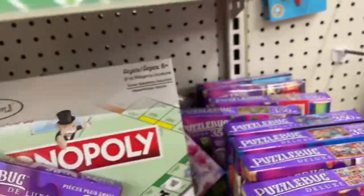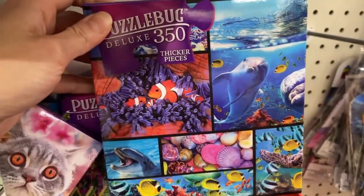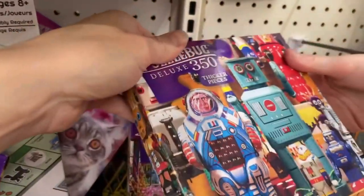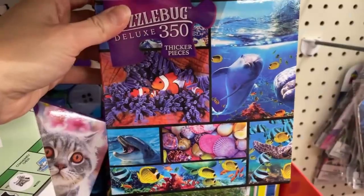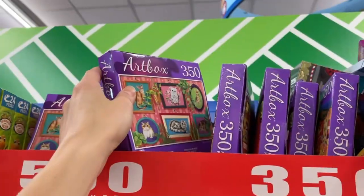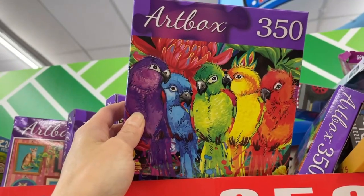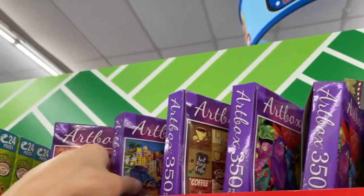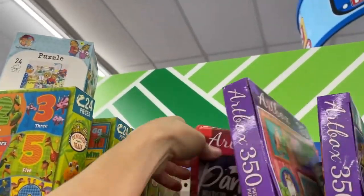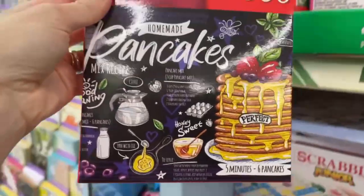We got some creepy looking toys here — yeah, ew, that's what I thought. Got some marine life — oh look at that, that's cute. Got some parrots here; they look like they're up to no good for some reason. They look a little suspicious and it's making me a little uncomfortable.